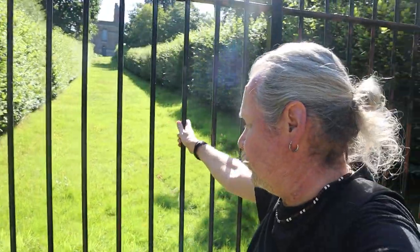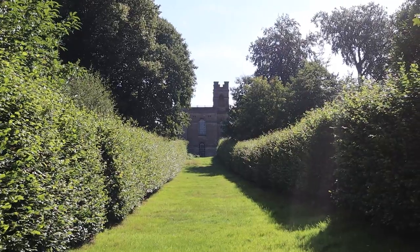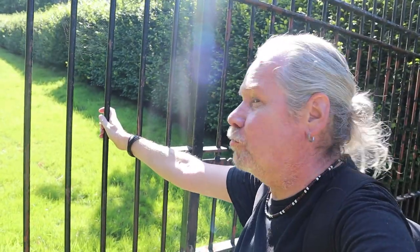Sorry, the sun's in my eyes, but there's Belvedere Tower. Shame you can't get up to it — maybe it's due to vandalism, or people doing naughty things — but yeah, we're not going up there. That's Belvedere Tower.